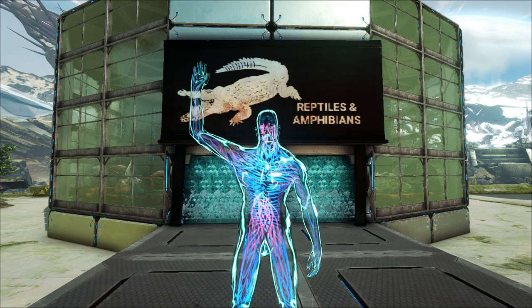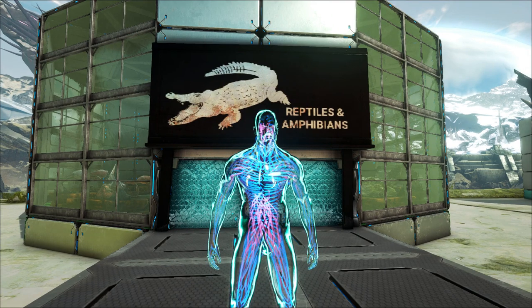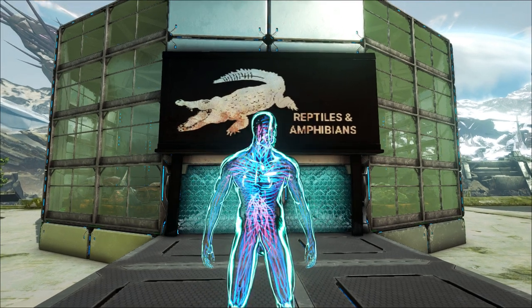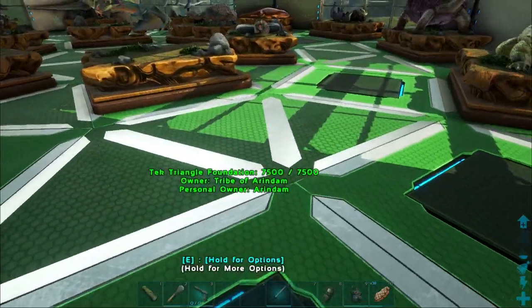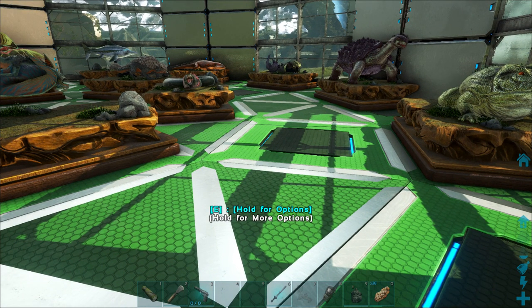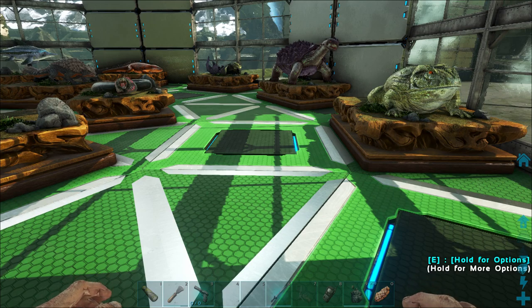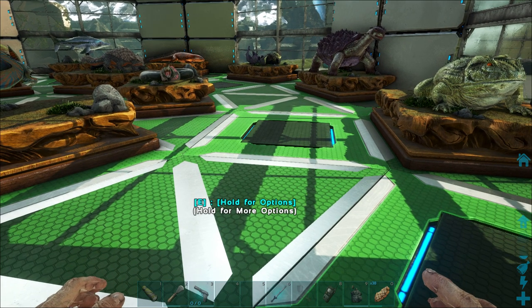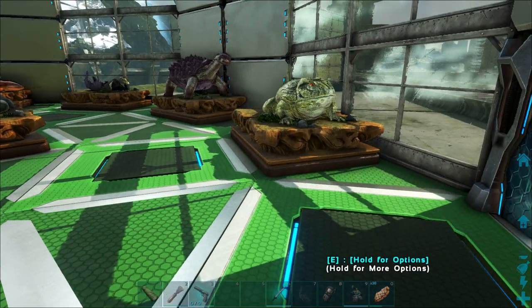Hi guys, Arindam here. In the third part of my museum series, I will be taking a look at all the reptiles and amphibians present in the Arts of Evil Evolved game. Reptiles and amphibians have been denoted by the green color because they were mostly green and shades of green, and used to live in marshy, swampy, and other terrestrial environments. You will rarely find colors other than green — maybe snakes will have varied colors, but it's mostly green. So let us begin.